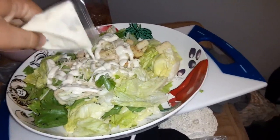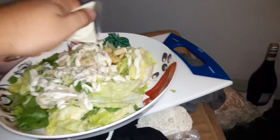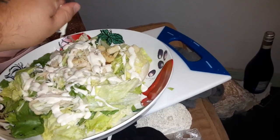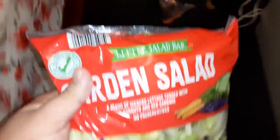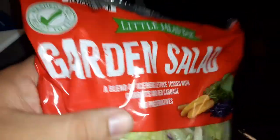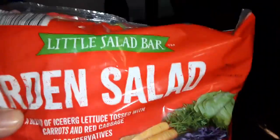I'm gonna show you the next salad coming up. We got the next one — garden salad blend, iceberg lettuce tossed with carrots and red cabbage, no preservatives. Here's the next blend for the salad bar — we're gonna add that on top of this one.